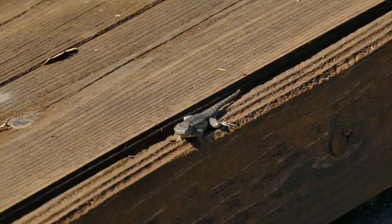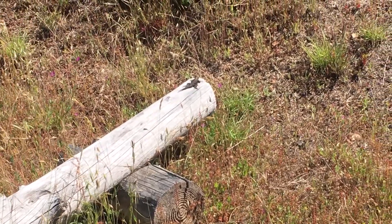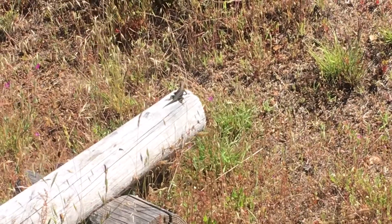Next time you encounter a lizard doing push-ups, I encourage you to think about why. Are there other lizards nearby? Or is this a male defending his sunbathing spot?